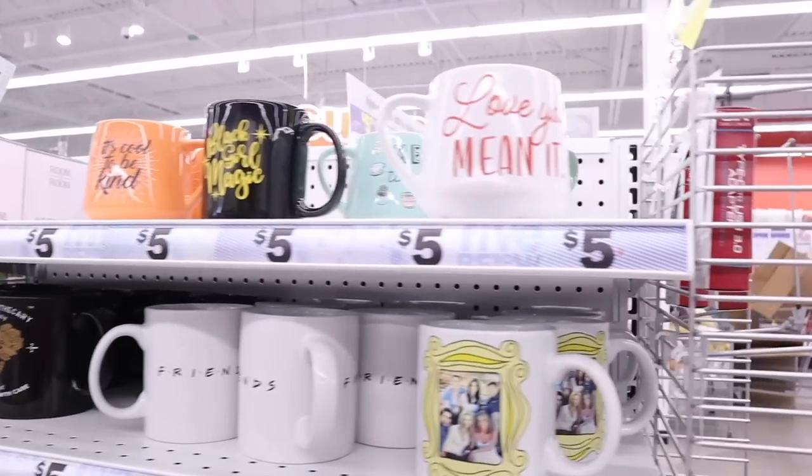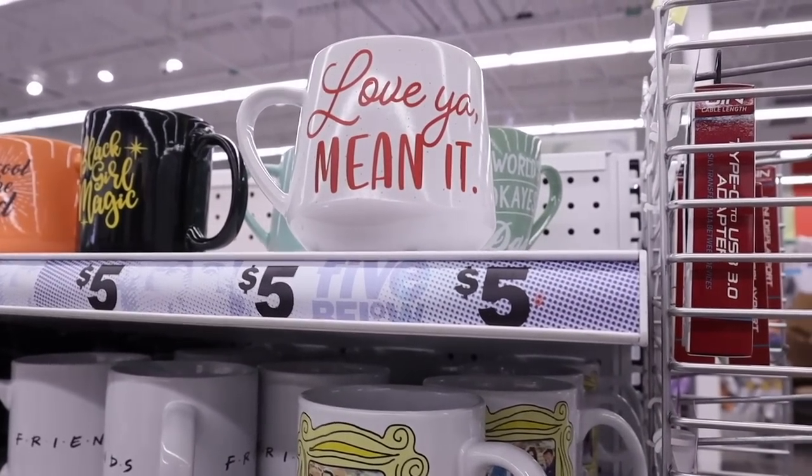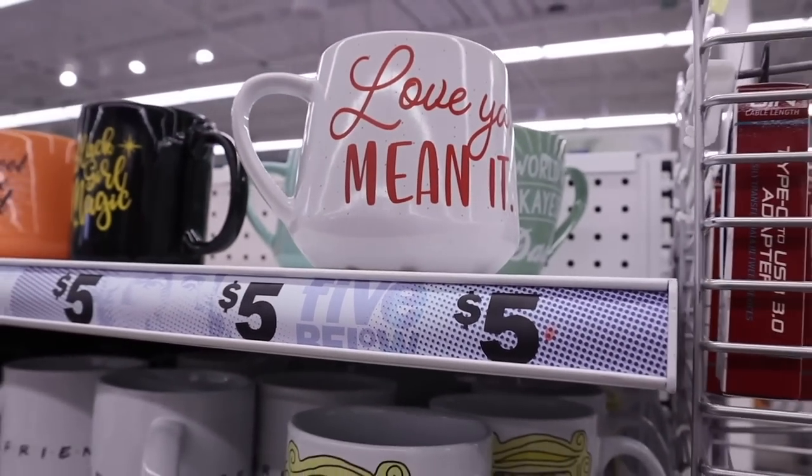And I found really cute coffee mugs. Here's a Valentine's Day one — I know Valentine's Day is over but there's only one here. 'Love ya mean it.' They have a lot of cute ones over here.